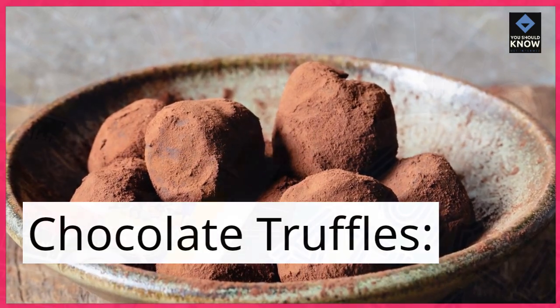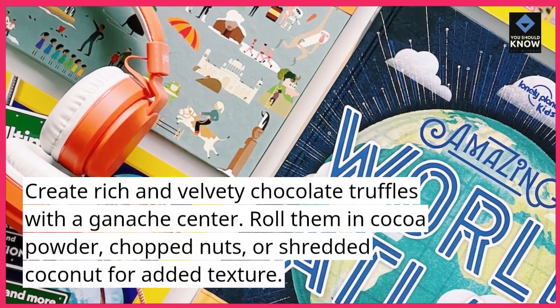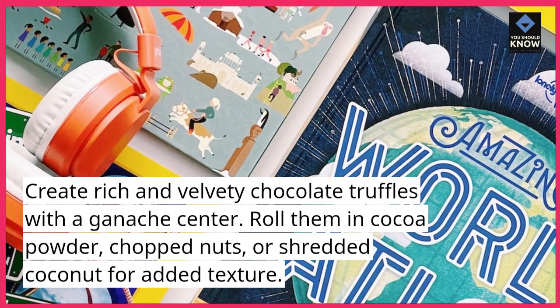Chocolate Truffles. Create rich and velvety chocolate truffles with a ganache center. Roll them in cocoa powder, chopped nuts, or shredded coconut for added texture.